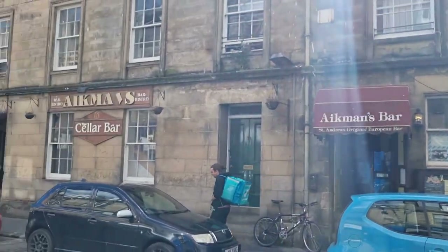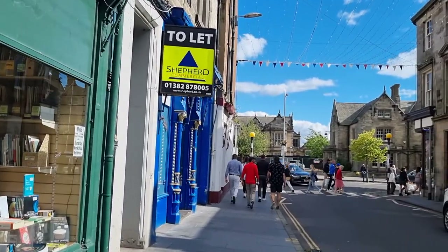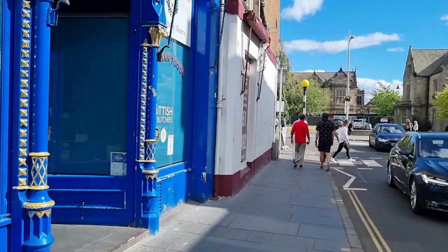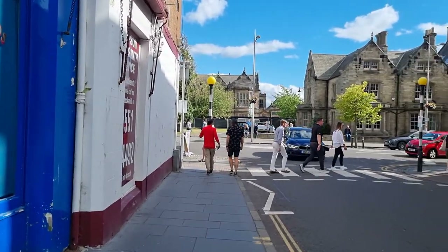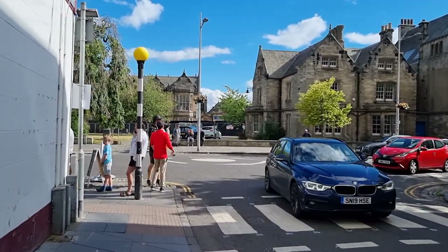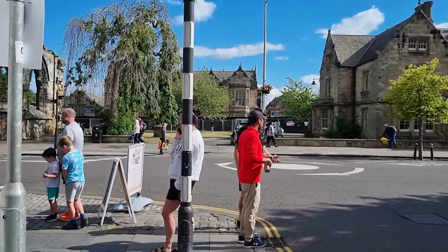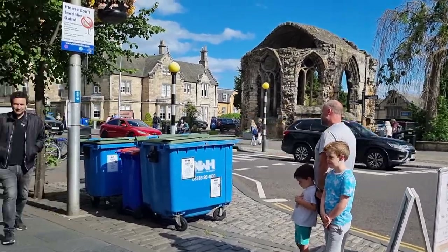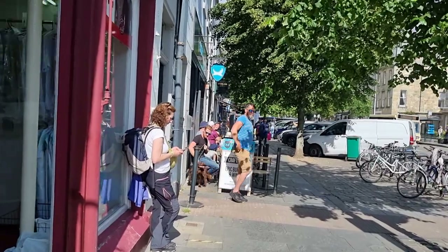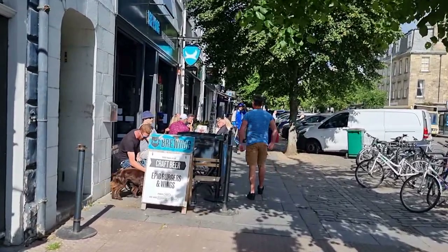Aikwins Bar — a wee hidden gem. The cellar bar. So as you can see, as we go further round, more bars and restaurants including the Brewdog — they do craft beer, burgers and wings etc.